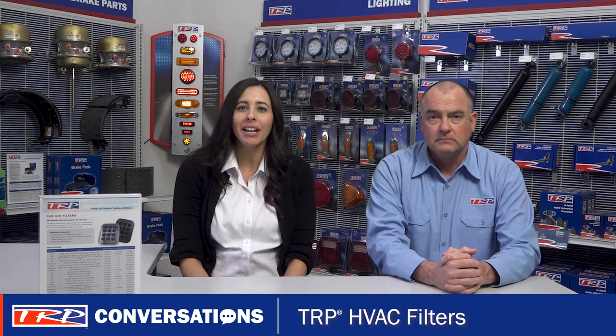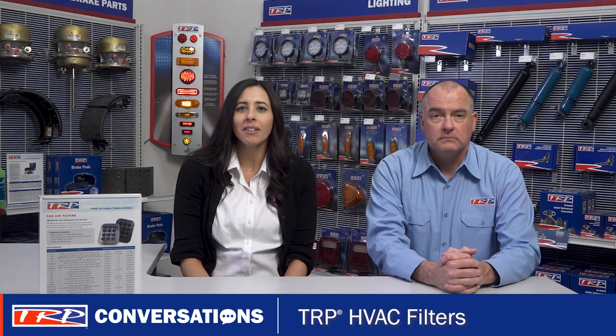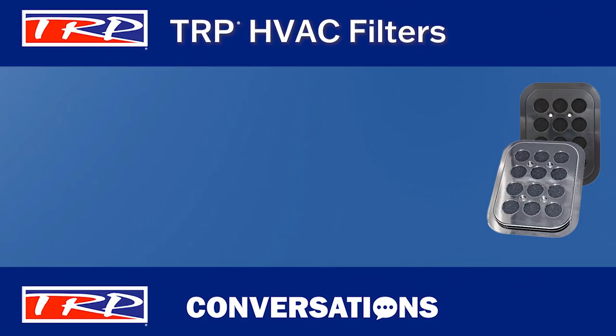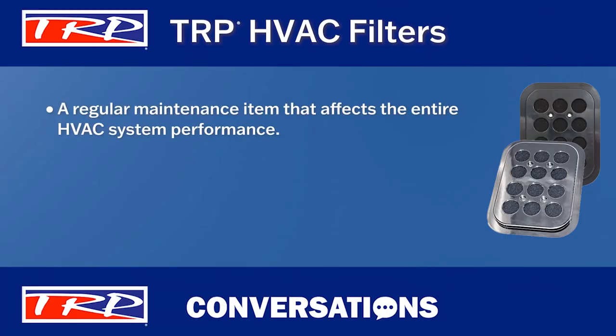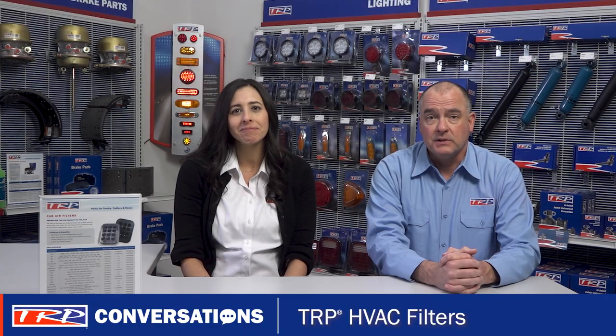Today let's discuss the TRP HVAC filter. Sometimes also called the cabin air filter, the HVAC filter is a regular maintenance item that can affect HVAC system performance. A dirty HVAC filter will impair heating and cooling efficiency as well as reduce the airflow. So it sounds like they do much more than just help reduce odors, dust, pollen, dirt, and diesel soot from entering the cab.